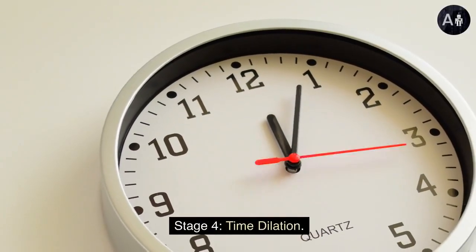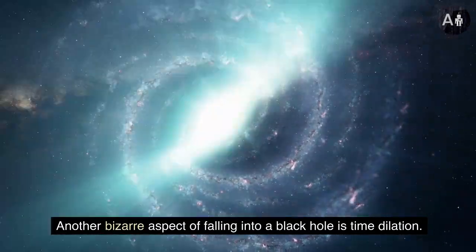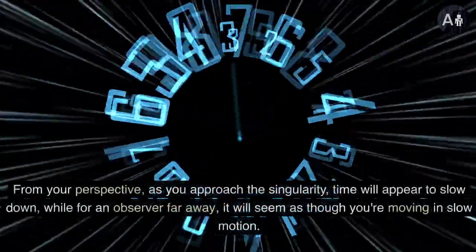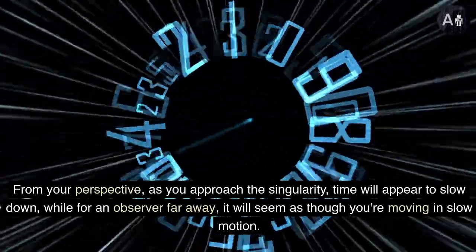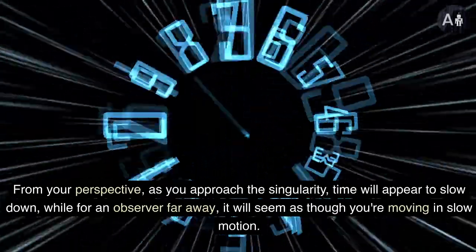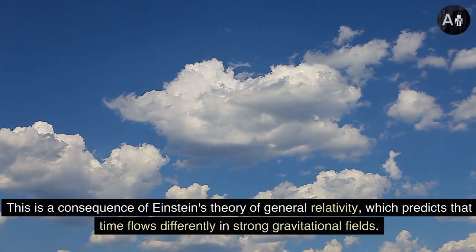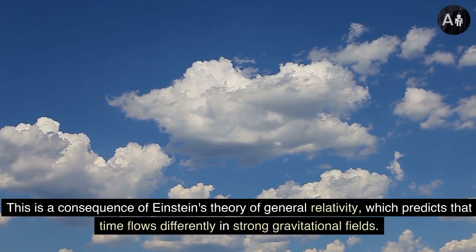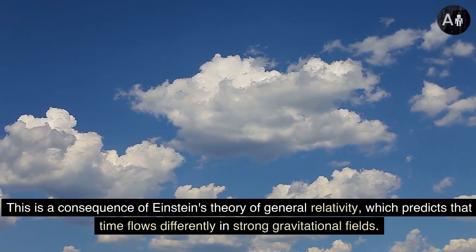Stage 4: time dilation. Another bizarre aspect of falling into a black hole is time dilation. From your perspective, as you approach the singularity, time will appear to slow down. While for an observer far away, it will seem as though you're moving in slow motion. This is a consequence of Einstein's theory of general relativity, which predicts that time flows differently in strong gravitational fields.